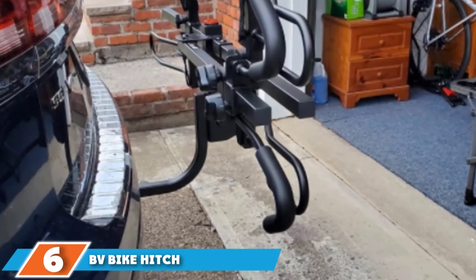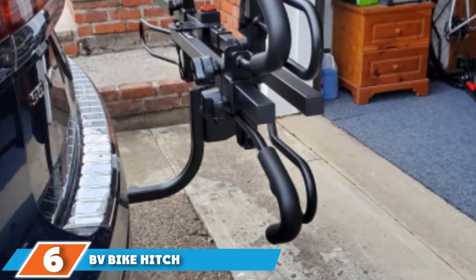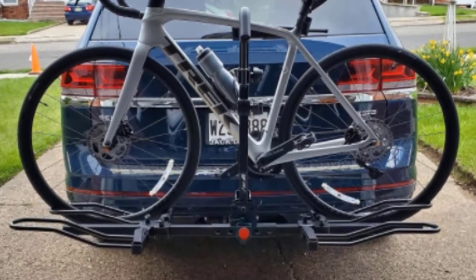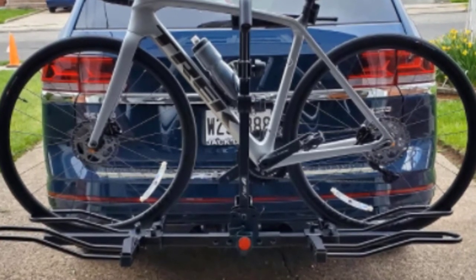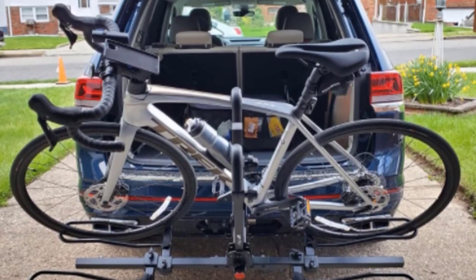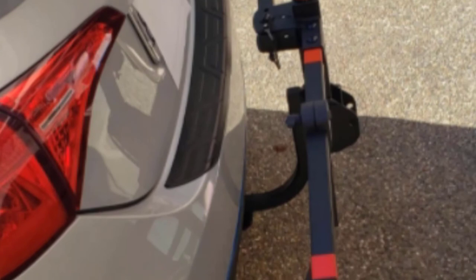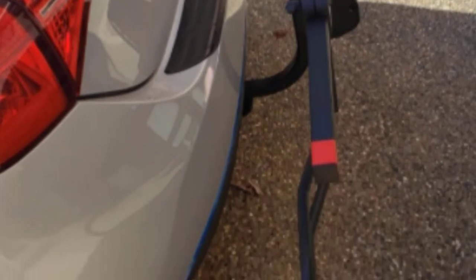At number six, we have the BV Bike Hitch Mount Rack Carrier. It's another rack designed for smaller, lightweight bikes that don't go above 36 pounds per frame. It can carry two bikes in total and is built with special loops and padded arms to secure the bikes more firmly. This is great for smaller, lighter bikes since these types tend to bounce about more easily and slip from arms more frequently. The rack also makes use of anti-wobble bolts to minimize jostling.